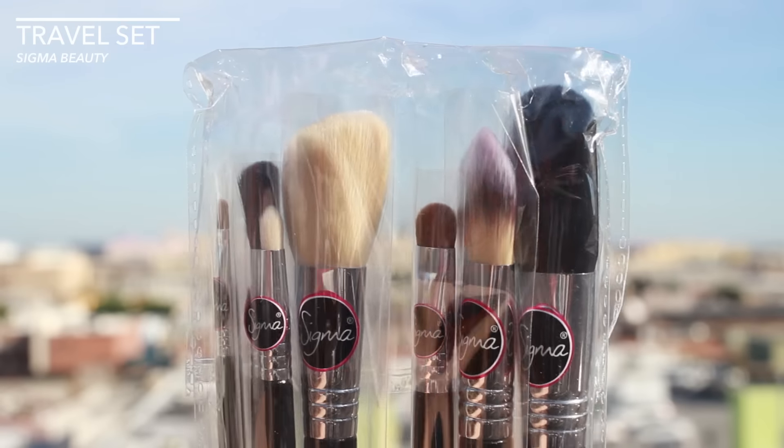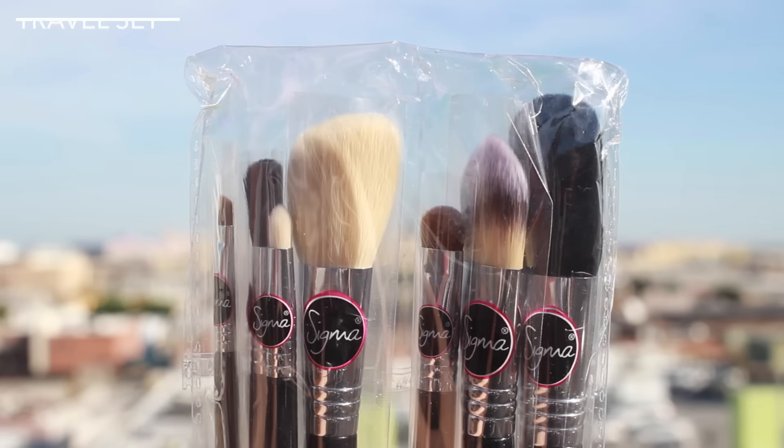Urban Outfitters is now also carrying Sigma, which is so awesome. This is a little collection of brushes that I absolutely love. I think it was the very first collection of brushes I ever got from Sigma maybe a few years ago, and I really ran it down. I actually broke the container on accident, so I really love this little container for traveling — you can stick a bunch more brushes inside. I actually got one of these for my Christmas giveaway, but I didn't get one for myself, so now I have one for myself. I'm pretty hyped about that.